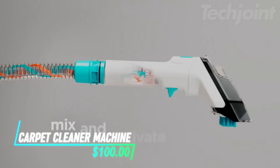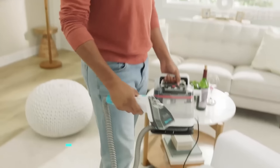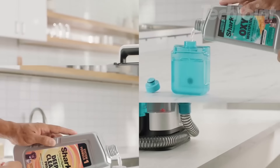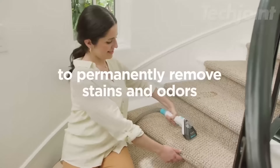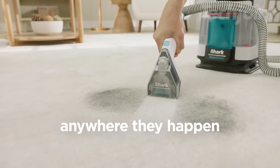Clean up tough stains with this portable upholstery cleaner. Weighing under nine pounds, it's perfect for carpets, area rugs, couches, and even cars. The dual-activated formula eliminates stains on contact, while powerful suction pulls out embedded dirt. Equipped with multiple tools, including a pet tool, this cleaner is a game-changer for homes with pets.